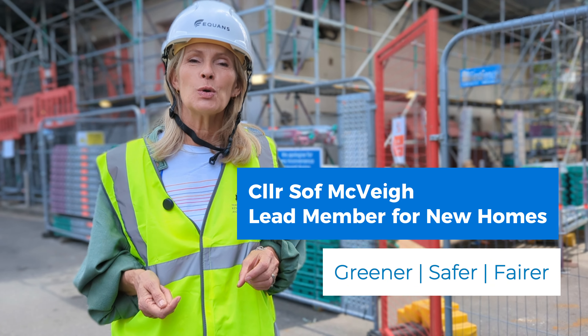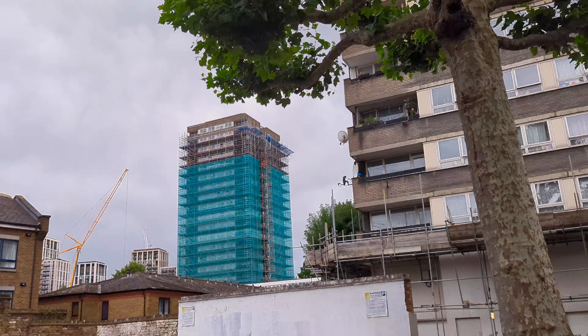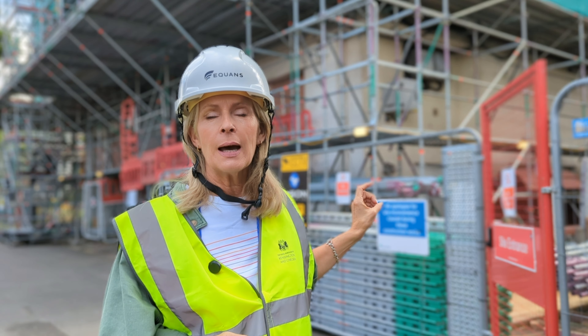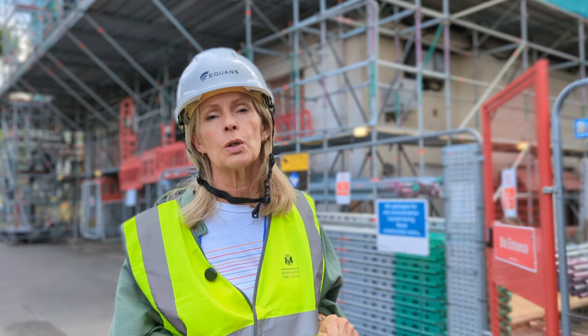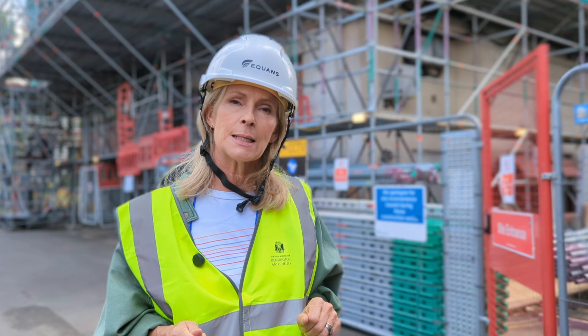Here I am on the Silchester Estate in North Kensington and as you can see we've started major works on one of the towers. There are four towers on this estate and each tower has 80 homes in it, so it's really essential that we do this work and get all the homes up to standard.